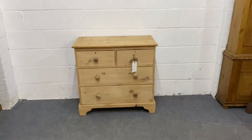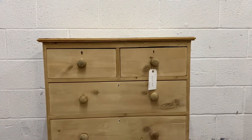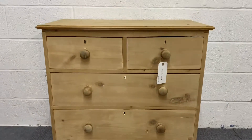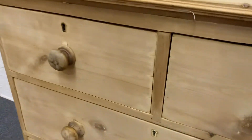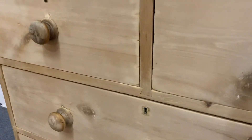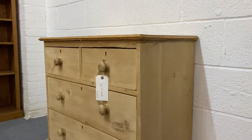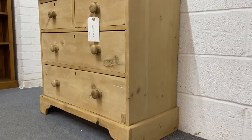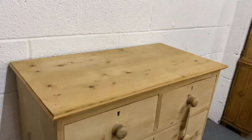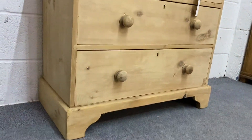Here's a nice little Victorian pine chest of drawers, currently in the bare wood having been stripped recently. Two small drawers over two large ones, and you've got the original old pine knobs. It's in nice condition, just needs waxing or painting. I'll make sure the drawers are sliding nicely for you, but I think they are at the moment anyway.